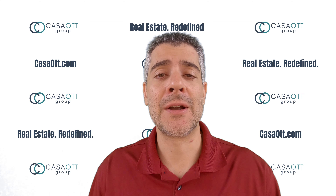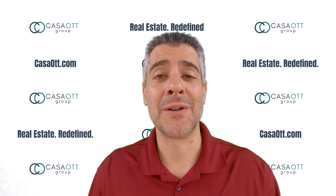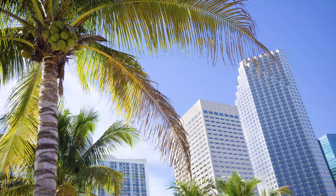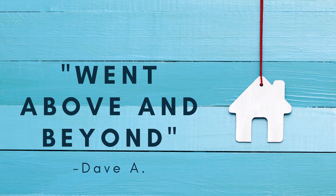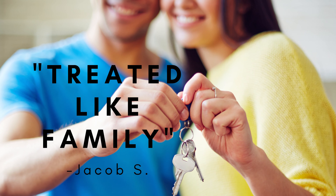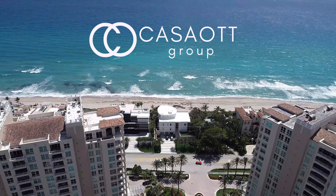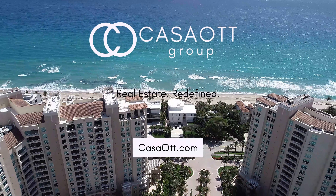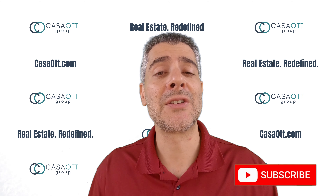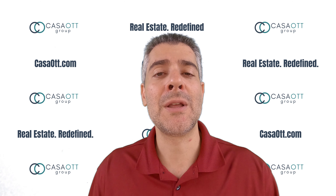I have three fantastic buyer tips that will totally surprise you. So sit back, relax, and enjoy the video. Hey guys, Nick Kassim of CMO. I am the co-founder and broker of Kaza Art Group. Hope all is well. I'm going to get straight into it and give you the best three buyer tips that are out there.